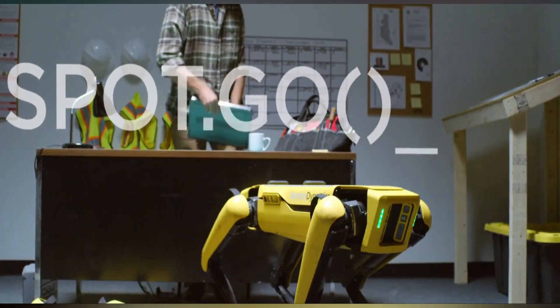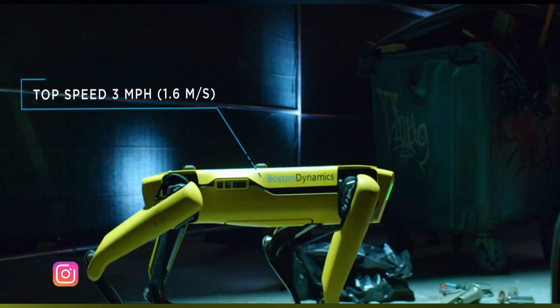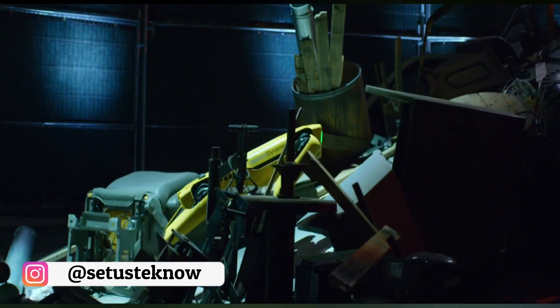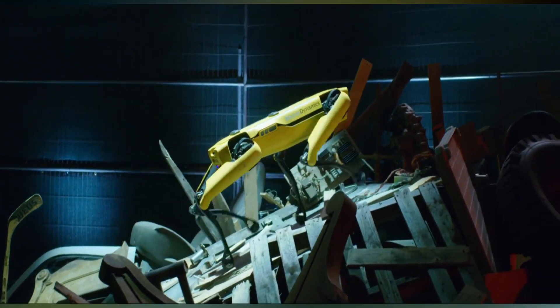Hello friends, in this video I will introduce you to Spot, the smart robot from Boston Dynamics. These days, the main focus is not only on looks but also the functionality of a robot to look quite natural like humans.